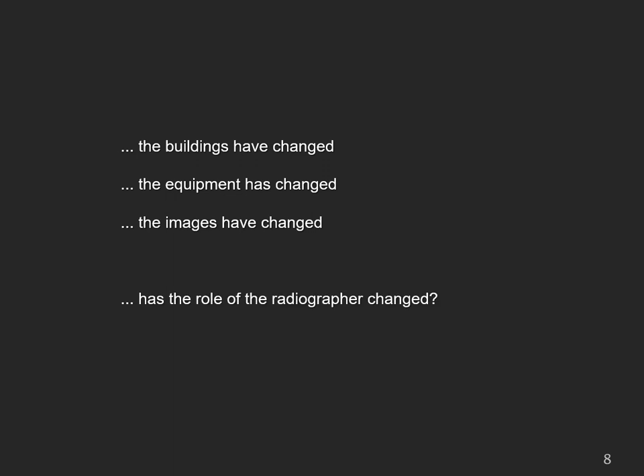But the big question is: has the role of the radiographer changed? And how will the role of the radiographer change in the future?